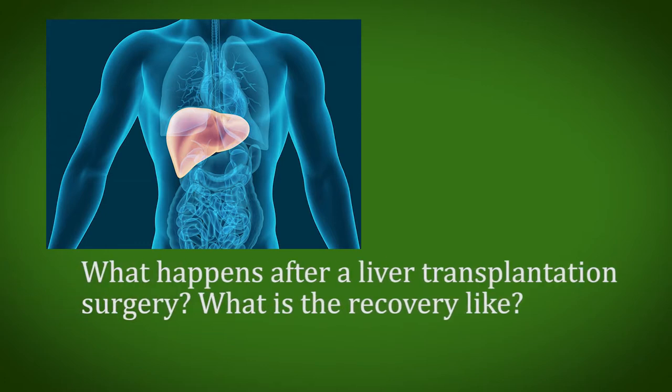Hello, my name is Dr. Sanjay Govil. I am a senior consultant in hepatobiliary surgery and liver transplantation at the Manipal Hospitals, Bangalore.